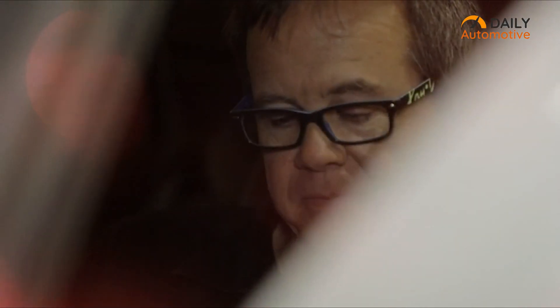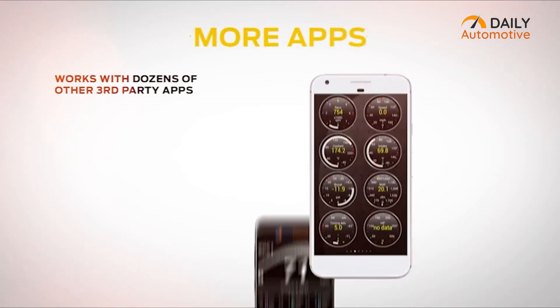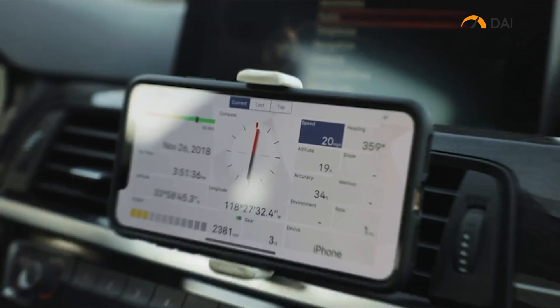With Bluetooth connectivity, you can connect it with its own built-in app as well as with other third-party apps such as 4Scan, Torque, etc., which lets you wirelessly diagnose and monitor your vehicle.